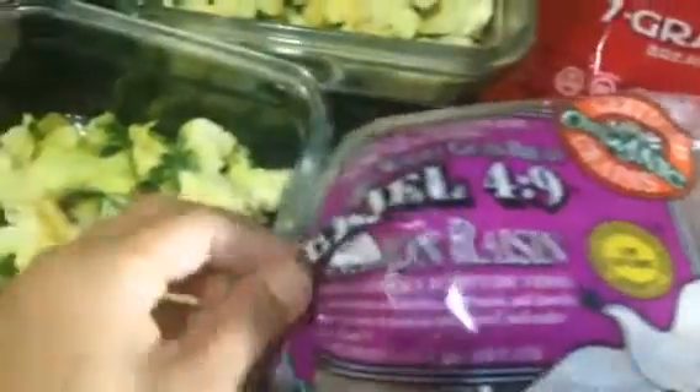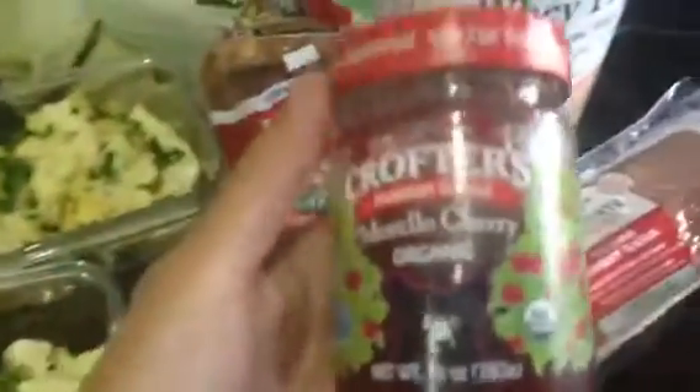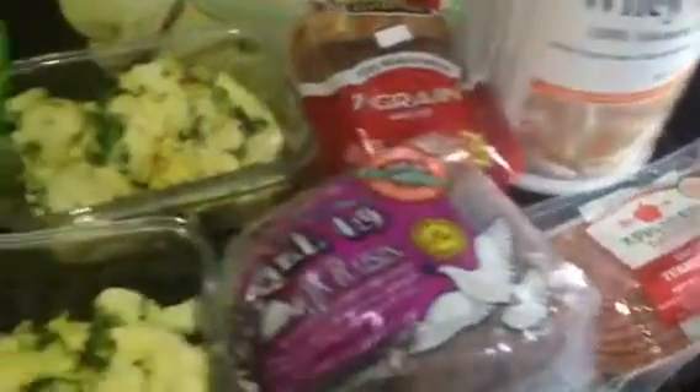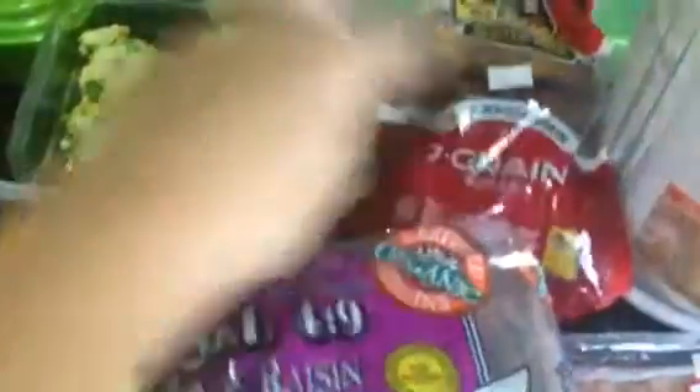Or the Ezekiel raisin bread with just great stuff, and some jelly that I buy from Sprouts. I'll have either or — I won't have both in one day, I'll have that one or that one.